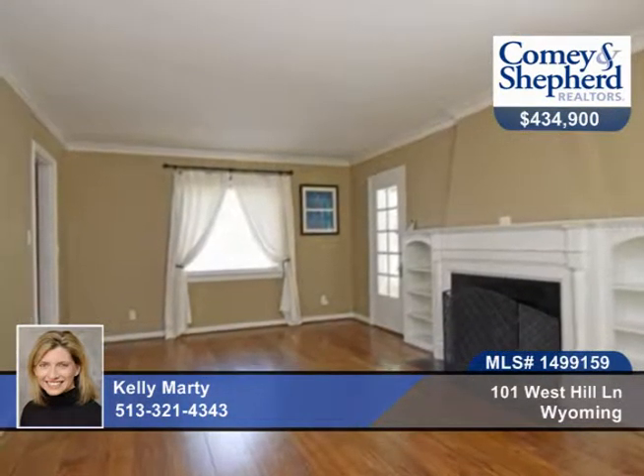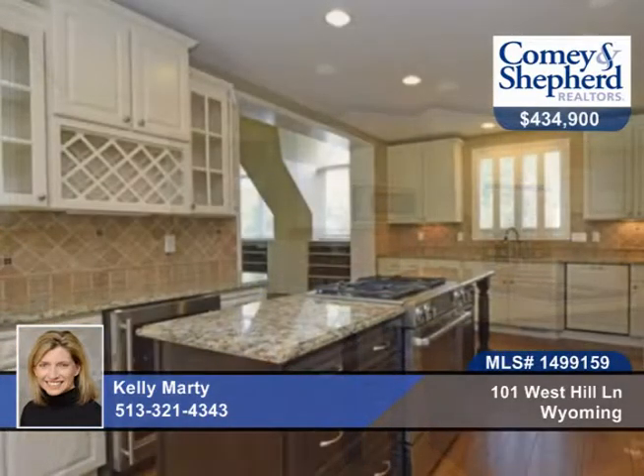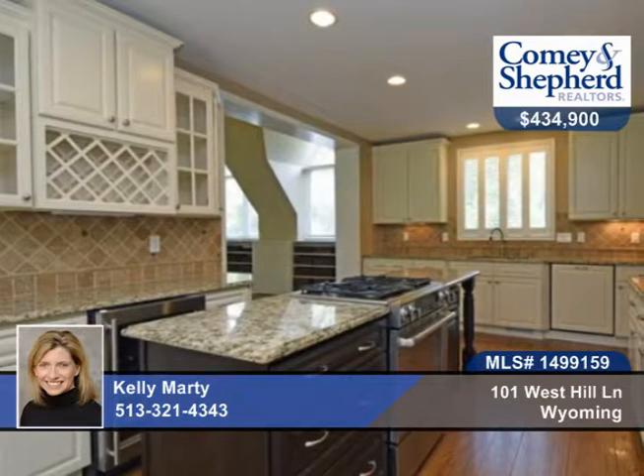The master suite has a walk-in closet and a glamour bath adjoining it. There's a gourmet kitchen cooks will love with 42-inch cabinetry, a wine fridge, stainless steel appliances, and so much more.